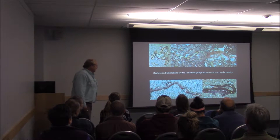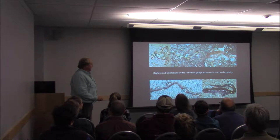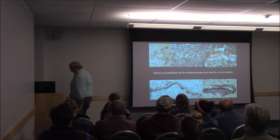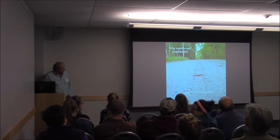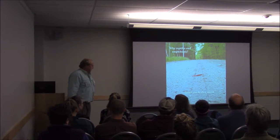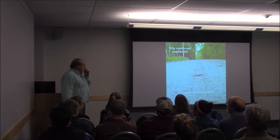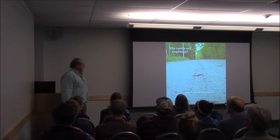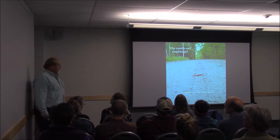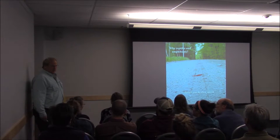All vertebrates — reptiles and amphibians — are really the most sensitive to road mortality, and we've got all kinds of gruesome examples. You might ask why that would be. Well, there's the obvious: they're slow, they're little, and it takes them a long time to get across the road. If this was a bobcat, a fox, or a coyote crossing the road, they'd be across in maybe two seconds. But based on camera results from our underpasses, these guys take, on average, about five or six minutes to get across the road.